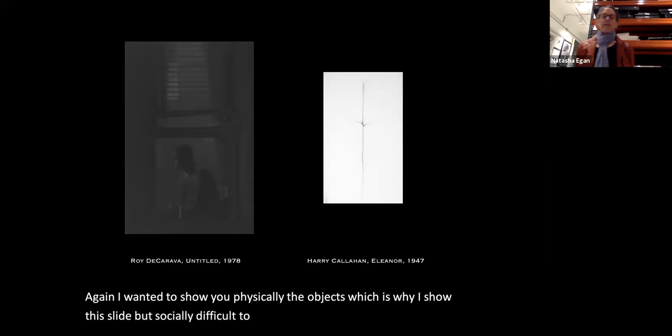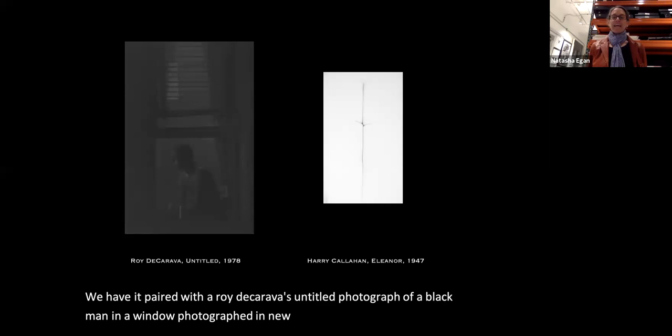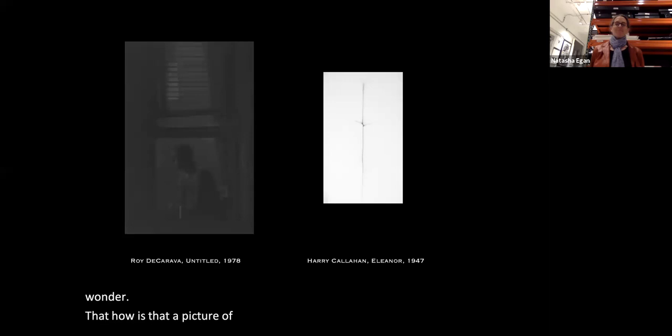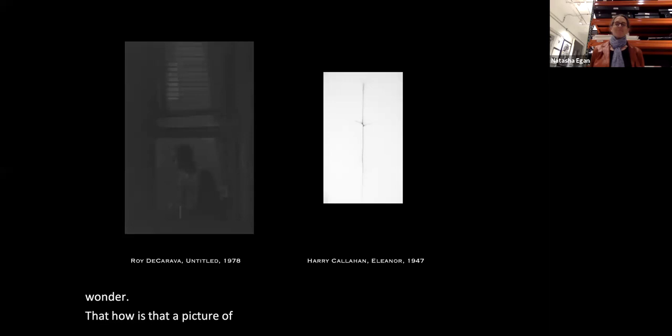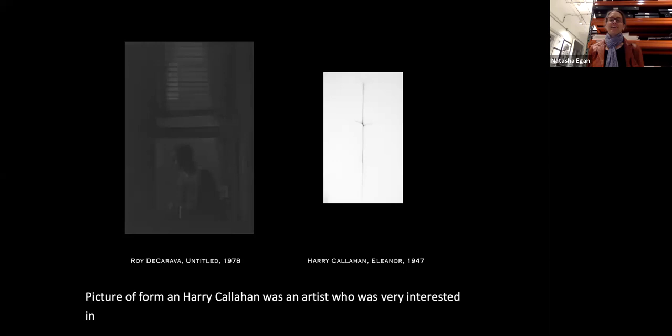The darkest photograph is Roy DeGarrava's untitled photograph of a black man in a window, photographed in New York in 1978, paired with Harry Callahan's photograph of his wife Eleanor in 1947. It's actually a beautiful picture of form — her legs and behind — as Harry Callahan, who taught at the Institute of Design, the Bauhaus here in Chicago, was very interested in form.